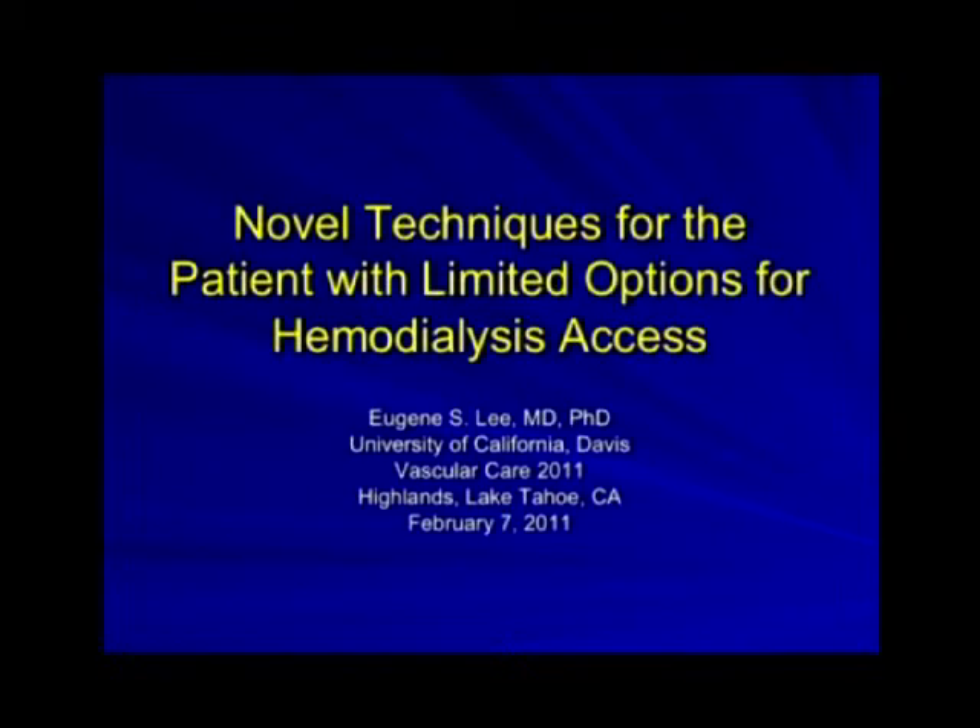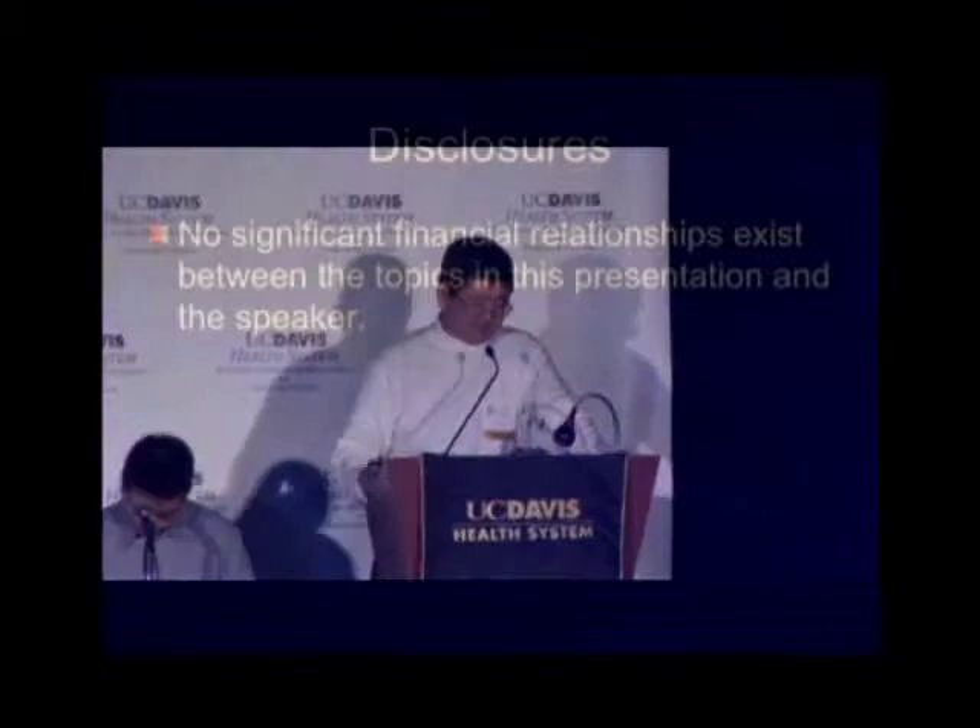The next speaker is my colleague in vascular surgery, Jing Li, who is an associate professor of surgery within the division of vascular surgery. Jing is going to talk to us about novel techniques for the patient with limited options for hemodialysis access. I'm going to shift gears here a little bit and talk about hemodialysis access — it's an increasing area of practice for me.